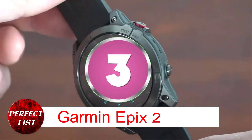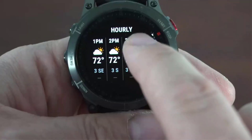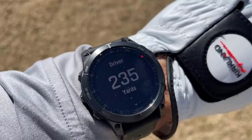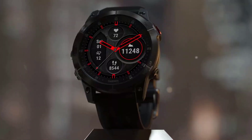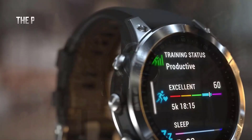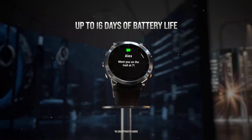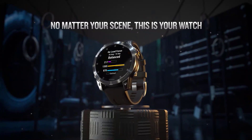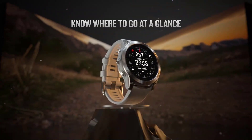Number 3: Garmin Epix 2. For 5 years, hikers who needed on-watch maps bought the original Garmin Epix. The Epix 2 is essentially a Fenix 7 with an OLED screen and great maps — it's clearer, bolder, and more colorful, which helps with screen maps. We appreciated the Epix 2's OLED screen after a few weeks of use. Garmin Epix 2 is flashier and more smartwatch-like than Fenix 7, though the essential features are identical, with great depth, heart rate accuracy, and fast GPS.